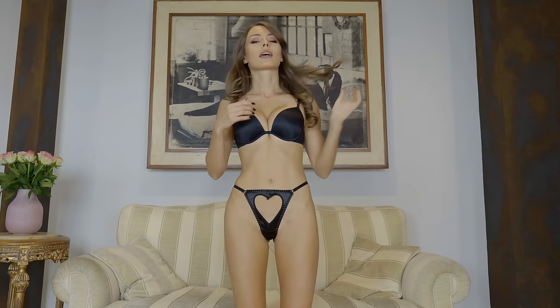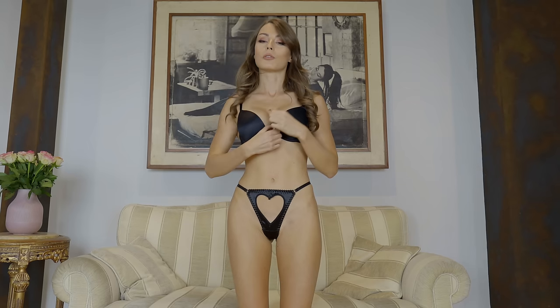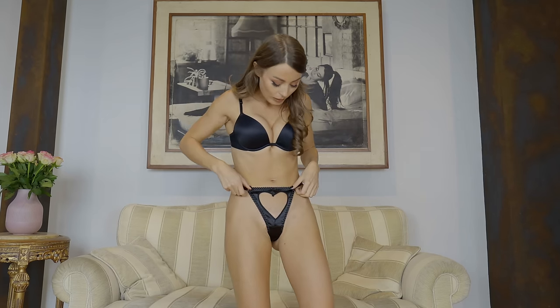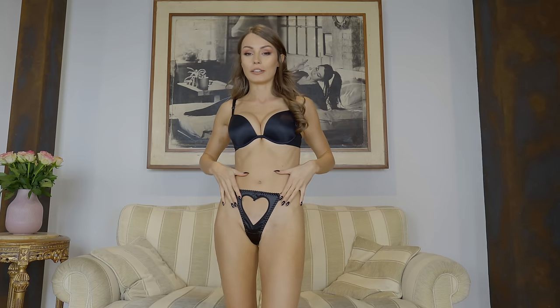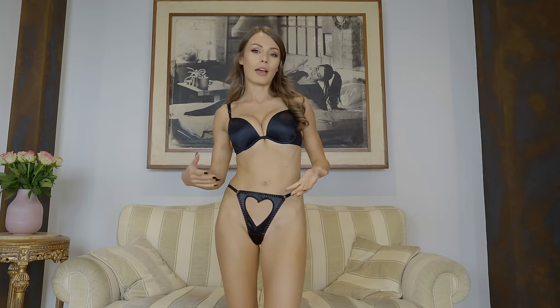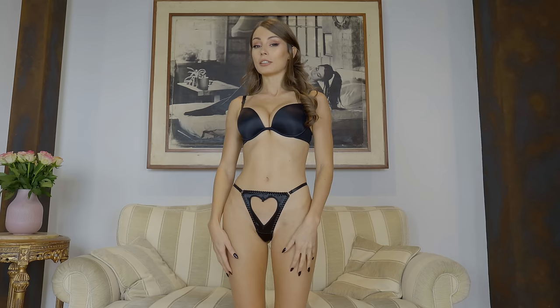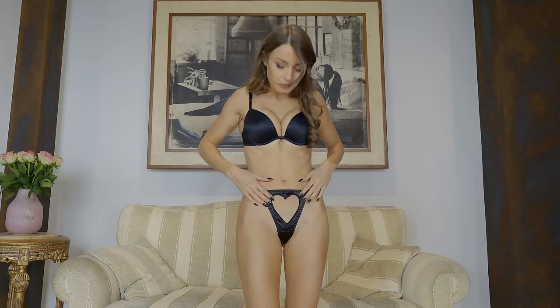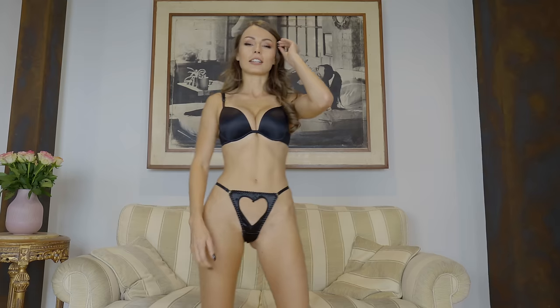And the last pair — black. We started from black, we finish on black. These ones definitely also could be shorter, they are also very long. But maybe it's because the heart cut-out is so huge. And they are definitely quite interesting — with the Shein design I've never seen anything like that.